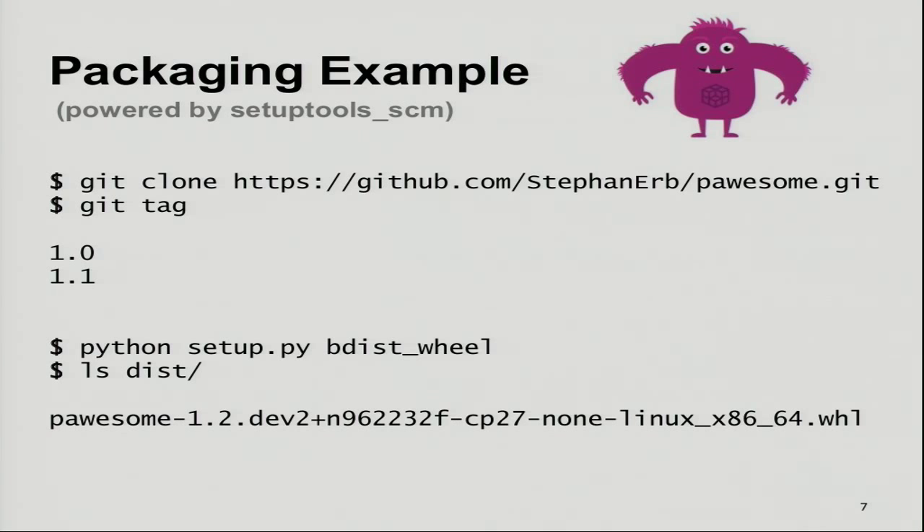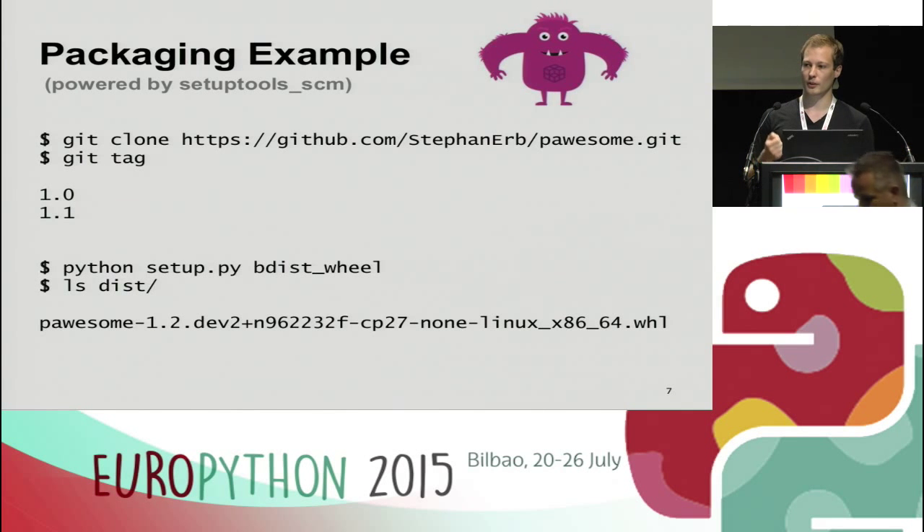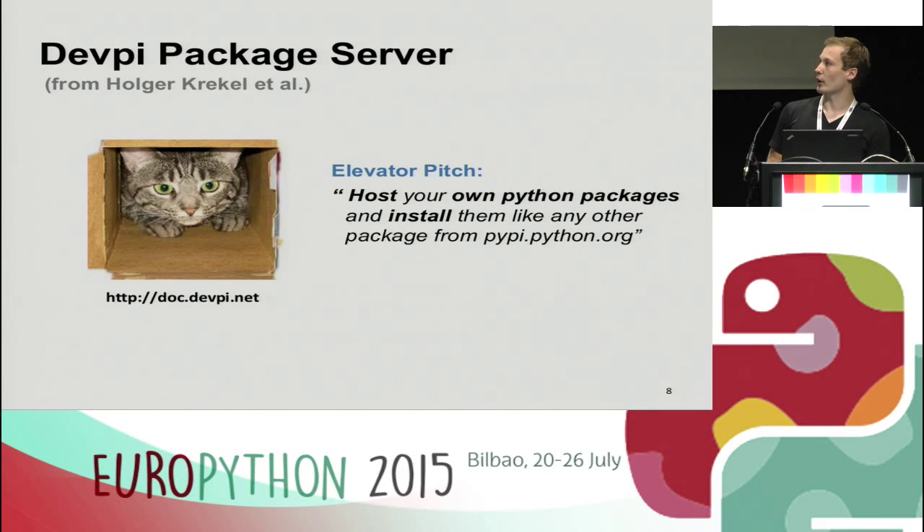We now have the foundation laid out — packages with unique version numbers. But we have to upload them somewhere, because it's not enough to create a unique package on your desktop or Jenkins. For us, we upload packages to DevP. DevP is a package server for Python packages and wheels, developed by Holger Krekel, compatible with PyPI. You can run it on your own hardware and stack, so you don't have to upload packages to the internet — you use your local DevP server.